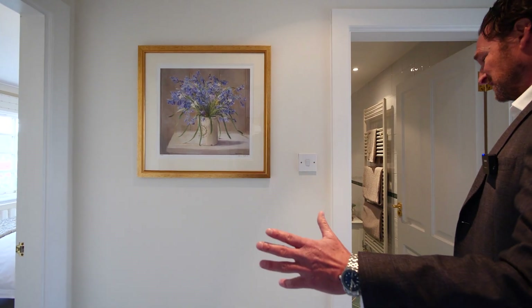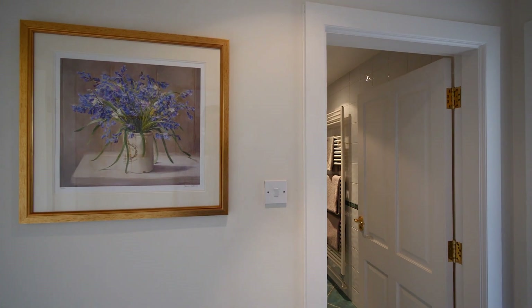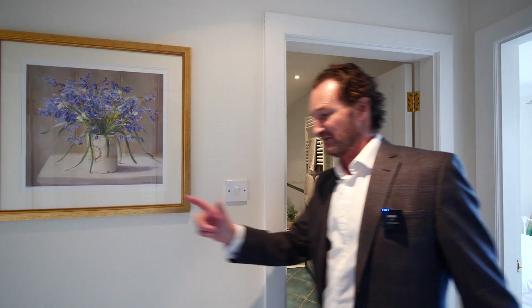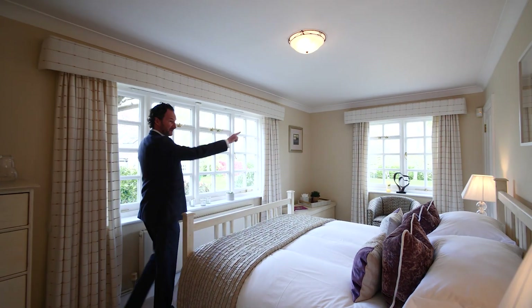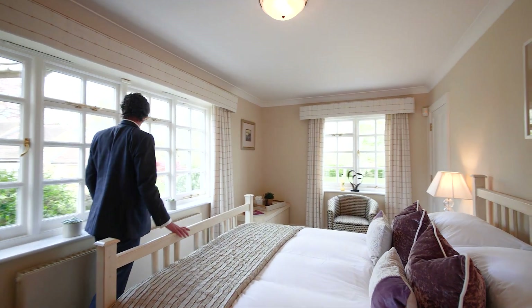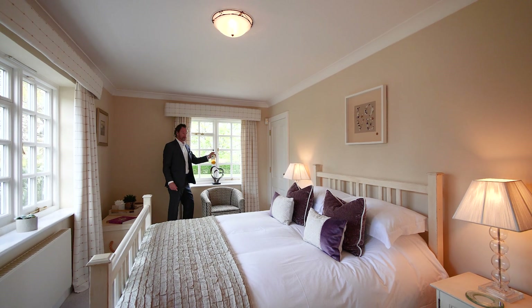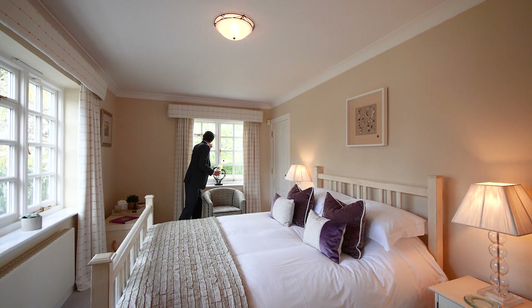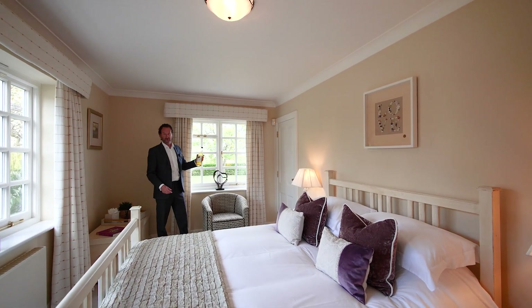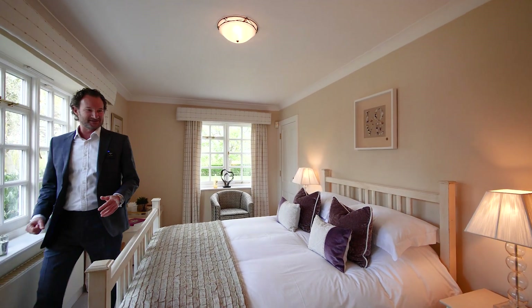Through this door we have the downstairs bedrooms. There are four bedrooms upstairs, and these are the downstairs bedrooms — one on each side with a bathroom in the middle. Let's have a peek in this one. They've both got built-in wardrobes. Again, so many windows with lovely views. They make their own apple juice here — Manor Fields apple juice. They literally get hundreds of bottles every year from the proper orchard. How nice is that?